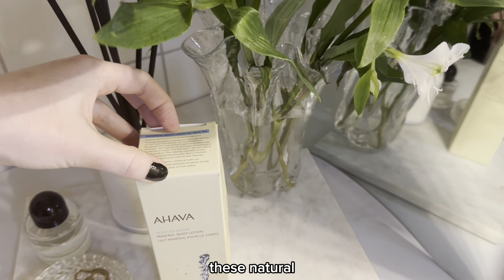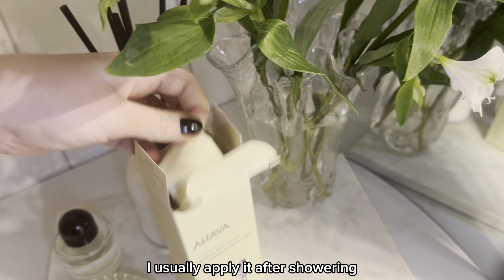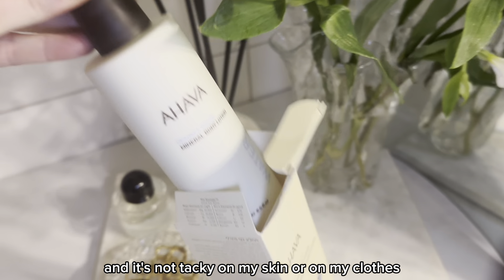In my experience these natural ingredients help my skin feeling less dull. I usually apply it after showering and I love that it's so lightweight and it's not tacky on my skin or on my clothes.